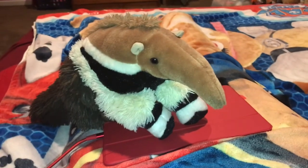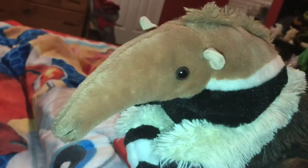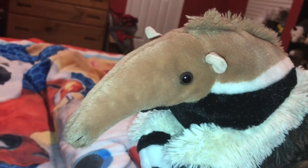The top speed of a Giant Ant Eater is 31 miles per hour. The tongue of the Giant Ant Eater is 2 feet in length.